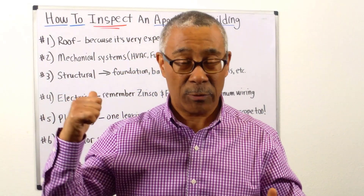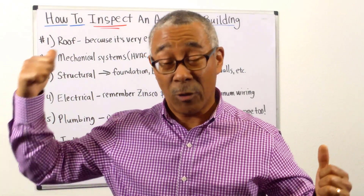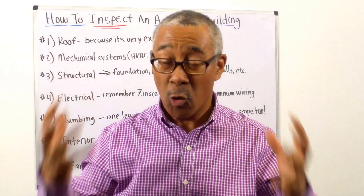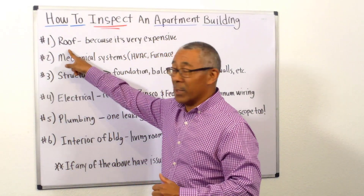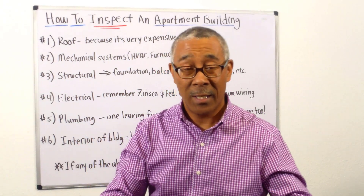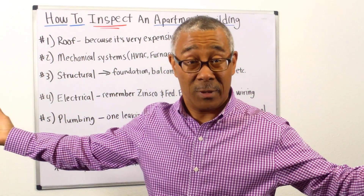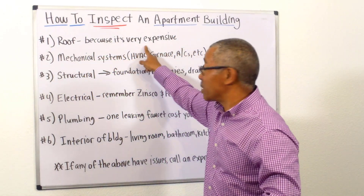In just this particular topic alone, I could probably do a two-hour video. We don't have the time for that, so I just want to go over the basic items that are so important for you to pay attention to. Number one: the roof. The reason I put the roof as number one is because oftentimes in large apartment building transactions, it's the roof replacement or roof repair that is the most expensive.